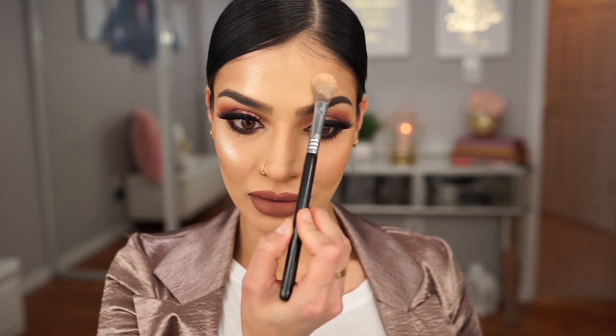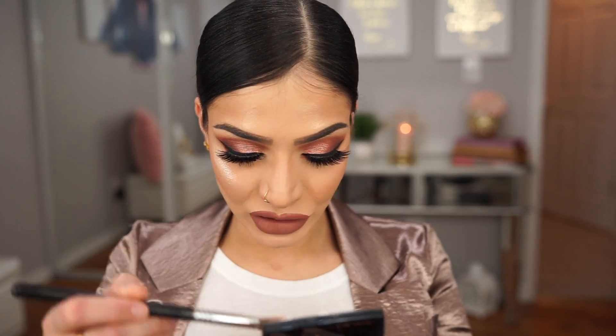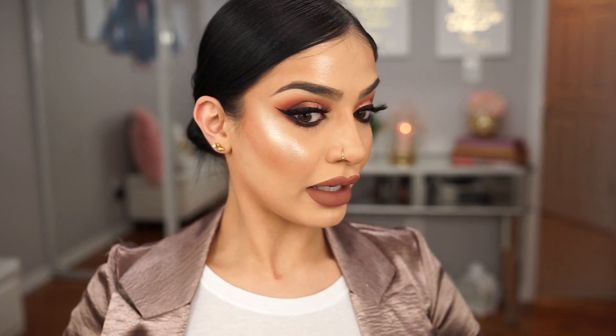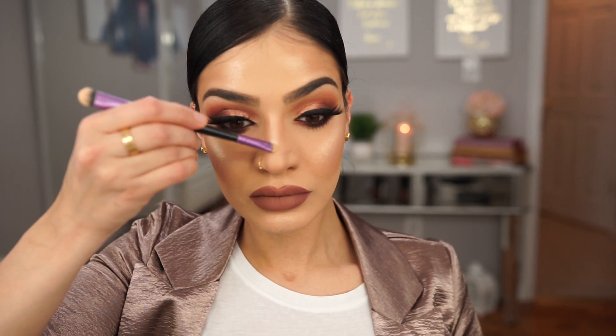Do you see this highlight? Do you guys see this? This is blinding, on another level. Oh, this is so beautiful. They done did it again. How is it possible that there's no fallout? I'm scrubbing the hell out of this highlighter and there's no fallout. So I have my desired amount of highlighter — just going to blend out the edge a little bit and apply this to the top of my nose and the inner corners of my eyes and my brow bone.